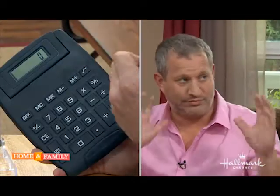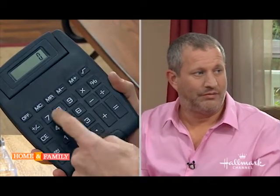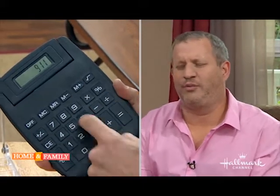Let's try one more. 911 divided by 6. It's 151.8333333333333333. That's right, that's absolutely right.